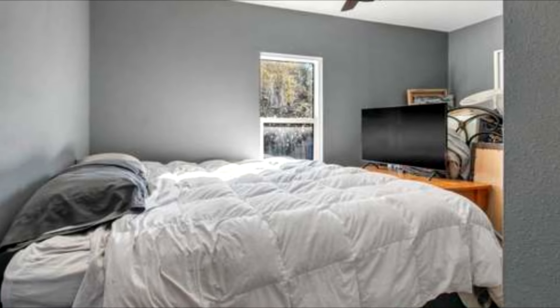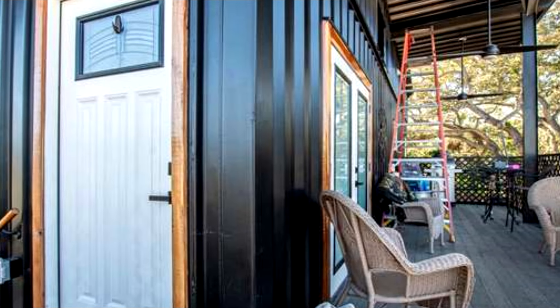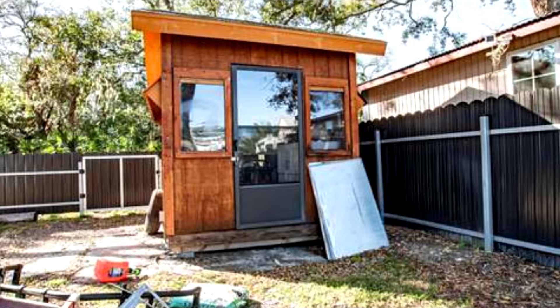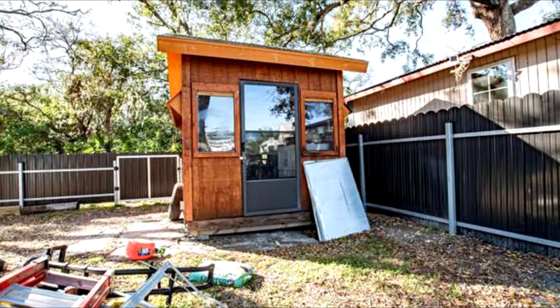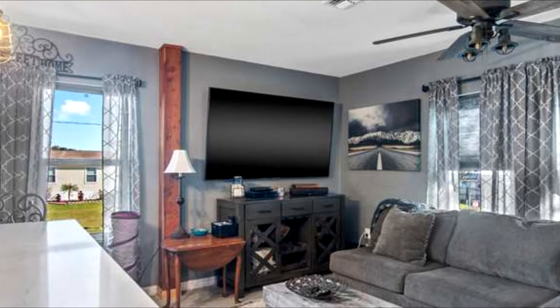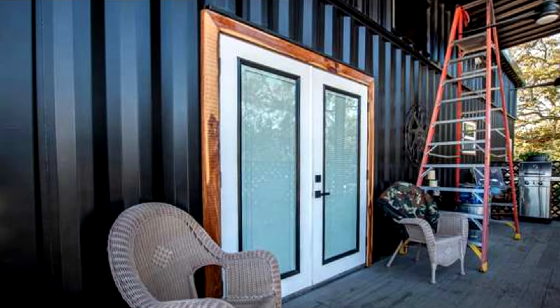Each bedroom has been thoughtfully appointed to enhance comfort and luxury, pairing style with functionality. Expansive outdoor decks create intimate settings for relaxation, taking full advantage of the picturesque surroundings. Key takeaways: the home presents a modern, sustainable design utilizing repurposed shipping containers; interior spaces feature high-end finishes and smart eco-friendly amenities; expansive outdoor decking offers additional living space with scenic views and opportunities for entertainment.